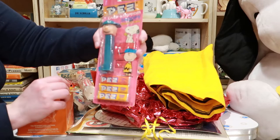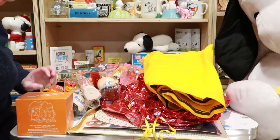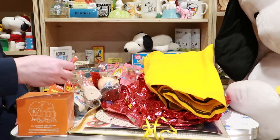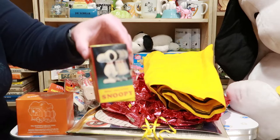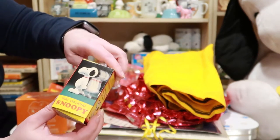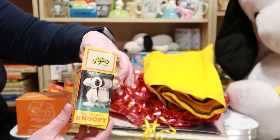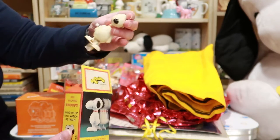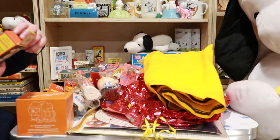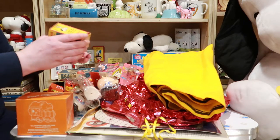Here's Charlie Brown PEZ — you were wondering where he was. We just have to find a Woodstock and our collection will be complete. Just joking, I already have all of them many times over. We've got a little Snoopy walker here. There he is — he's still got his cardboard! He's just two dollars from the Hallmark store, most likely from the 1970s, made by Aviva.